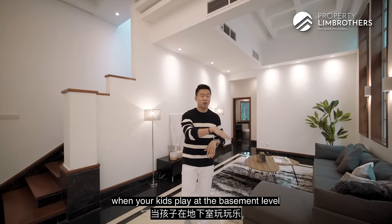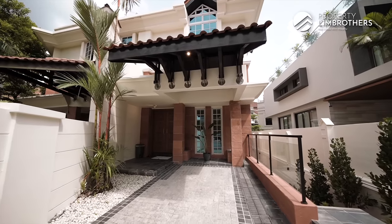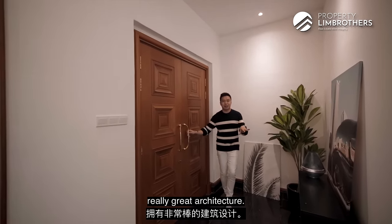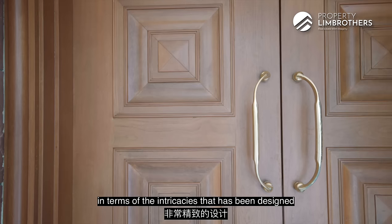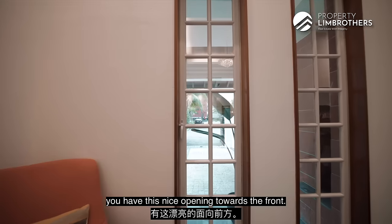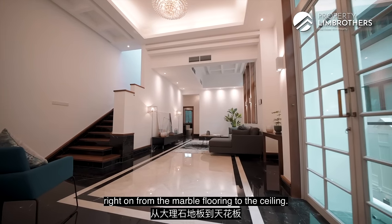This is a beautiful plot because when your kids play at the basement level, in the side garden and backyard, you don't have to worry about them heading up to the car porch or main gate area. Now, this home is done with really great architecture. Just look at this door framing — you simply can't find this kind of design nowadays in terms of the intricacies built into the main door. It's a two-panel main door that opens towards the south, with the back of the house facing north. The ceiling height is four metres, from the marble flooring right up to the ceiling.